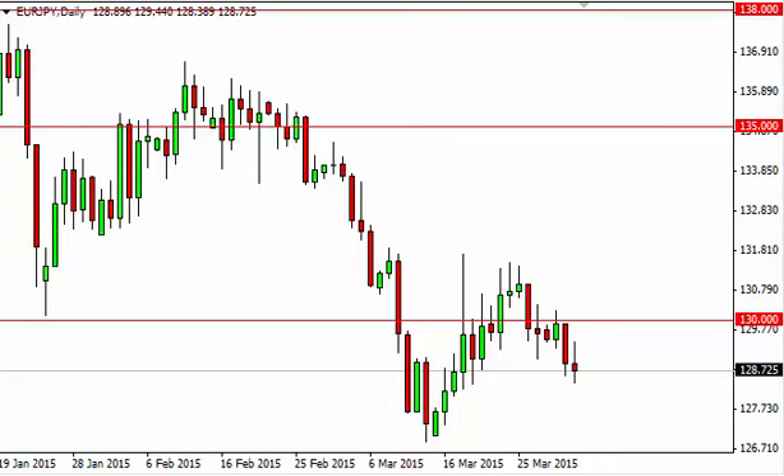That being the case, the market looks as if it is ready to continue falling from here. We believe that we track down to the 126 level and then eventually 125. Any rally at this point in time invites selling. The euro should continue to be very soft against most currencies around the world.